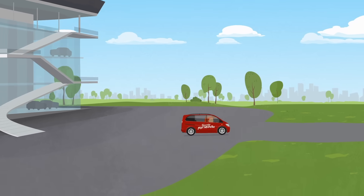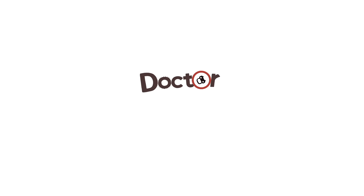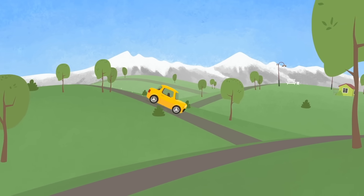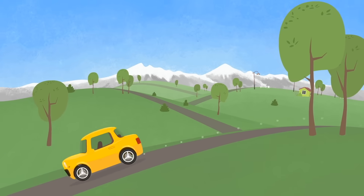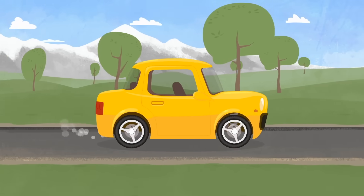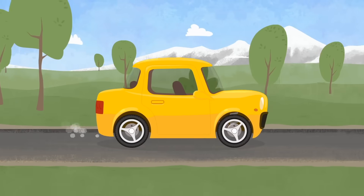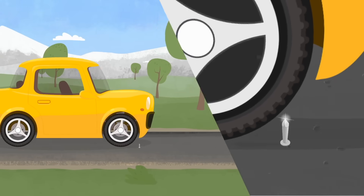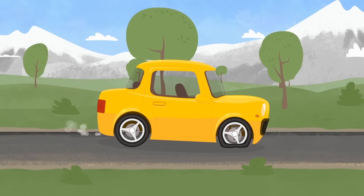Dr. McWheely has repaired another car. Look, a small yellow car is having fun driving up and down the hills. Dear little car, be careful — always look ahead on the road. Oh see, there's a nail in front of you. The little car didn't notice it, and now its wheel is damaged.